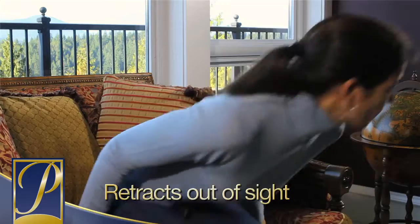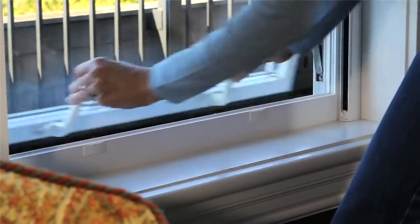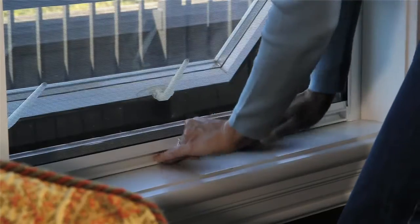Serene screens remain out of sight until you need them, restoring your complete view to the outdoors and preserving the look and design of your windows.